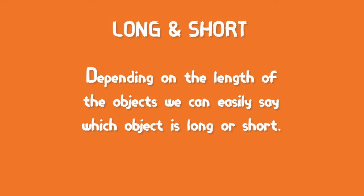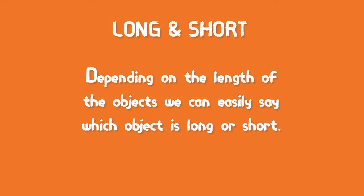Okay, till now you have learnt what is long and what is short. Now here is a small task for you. Do you know a scale? Yes, you will use it to draw pictures like a house. Now draw the picture of a scale — one should be long and one should be short. Okay, try it!